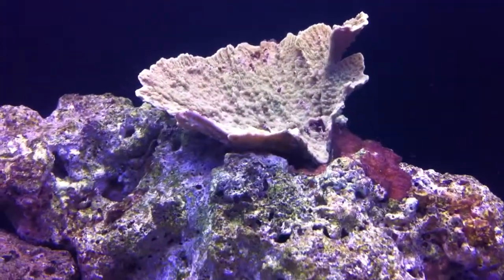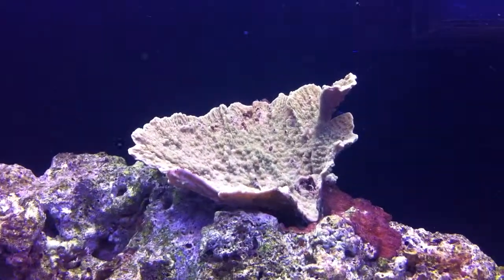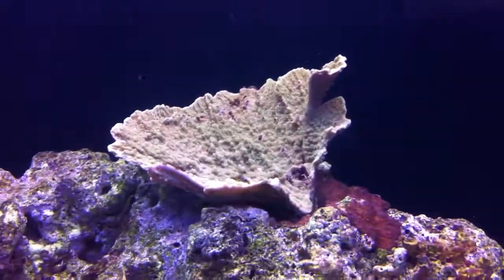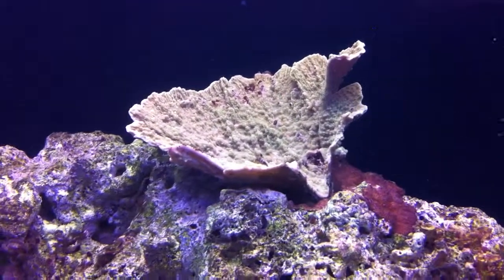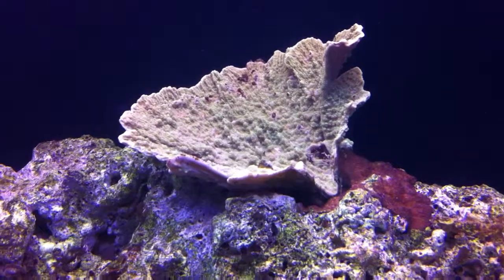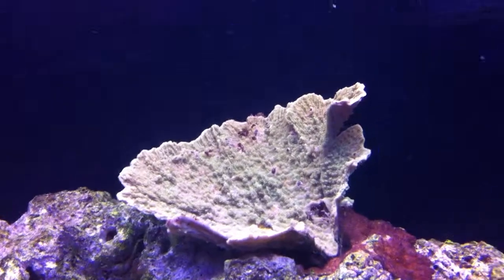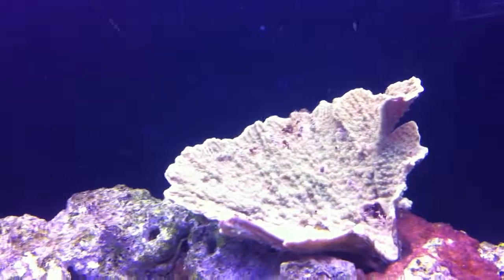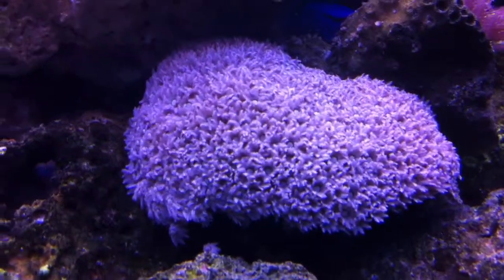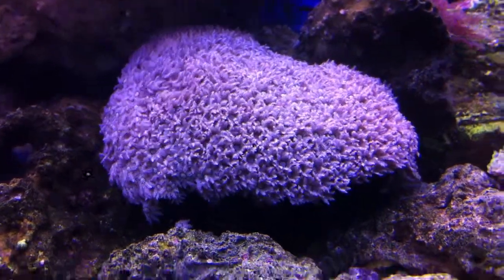My toadstool and my bubble coral in the back. I got my green montipora capricornis in the back. He seems to be doing a lot better. When I got him, he was very discolored. Now he's starting to get his green back. I noticed there's a lot of brown on him — I heard it's just because he was a little stressed, but it seems like it's kind of going away. I've been trying to blow it off. Here's my pipe organs. They're out as normal, doing pretty good.